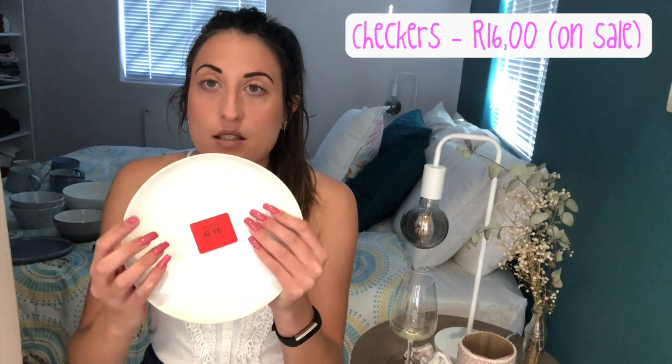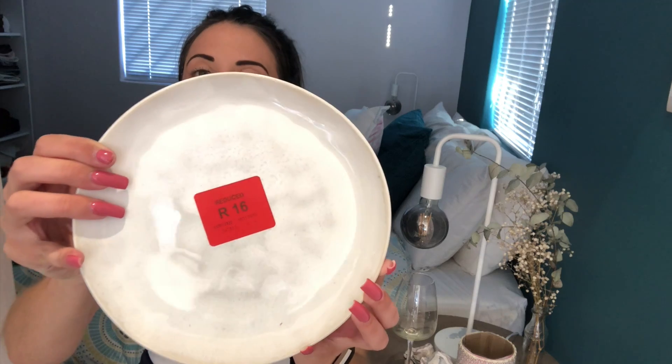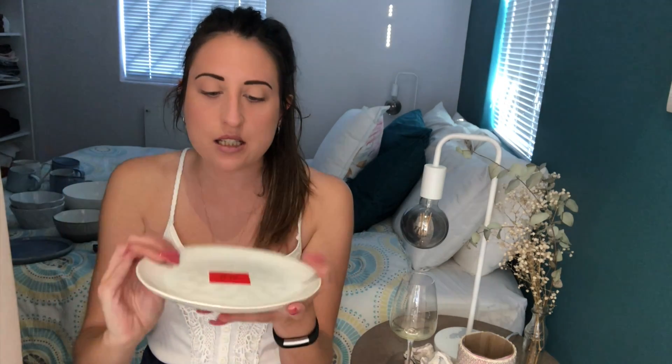These I bought from Checkers, from that markdown stand I was telling you about. Also this like rustic style - these are just side plates. I bought four of these.